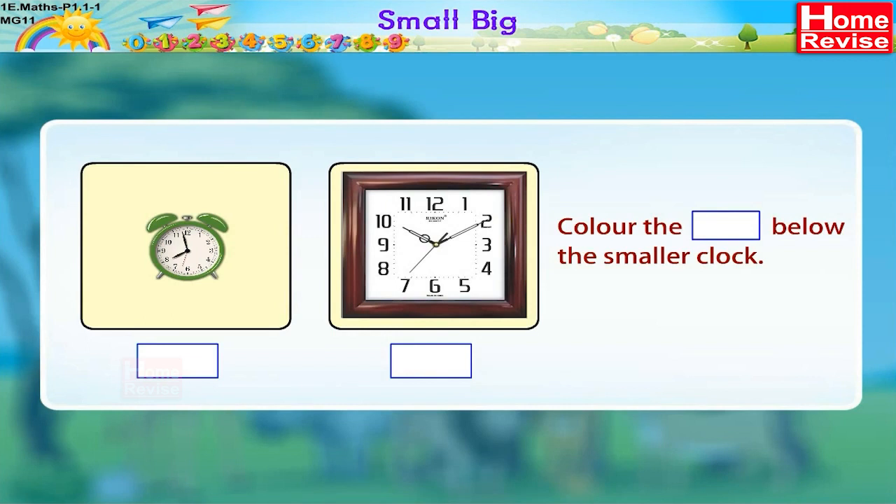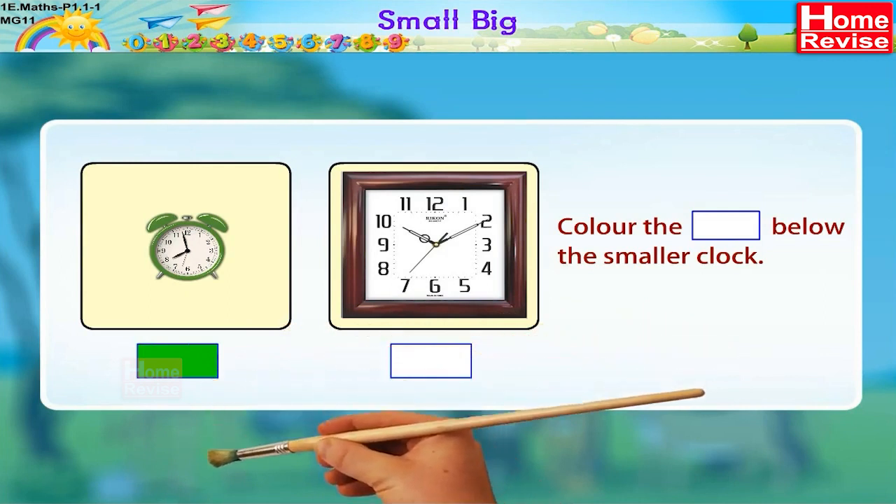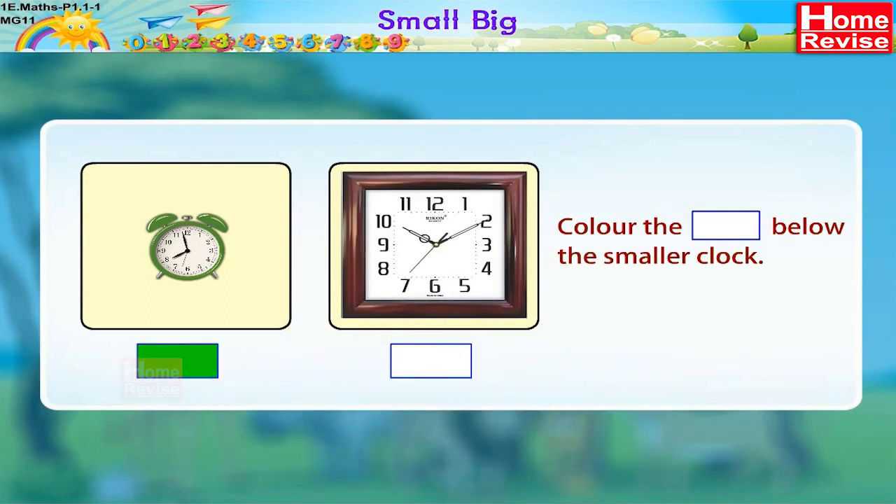This is the smaller clock. Let's color the box below it. Which color will you use?